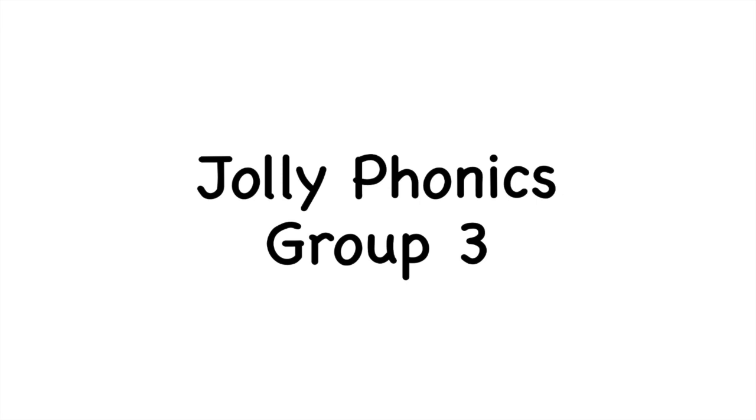Hello everyone! Today we're gonna practice Jolly Phonics Group 3 sounds. Let's get start!